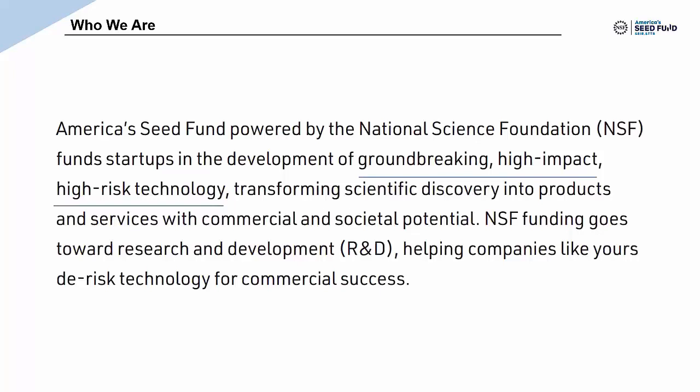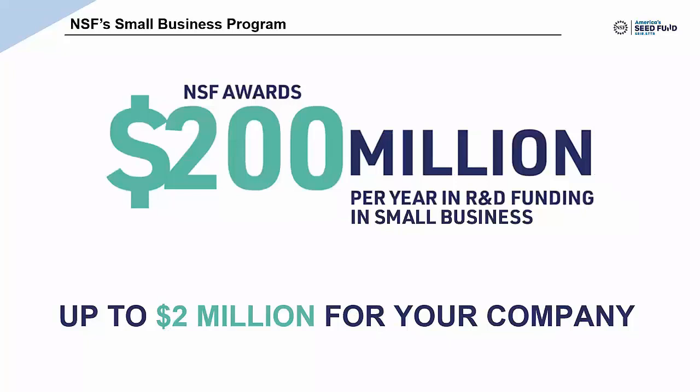The way we do this is by providing grants or cooperative agreements to fund research and development at small businesses. The funding we provide is non-dilutive — we do not take a piece of your cap table, we do not take a board seat, it is not a loan, you do not have to pay it back. Our awards come in chunks of roughly a quarter million to a million dollars.